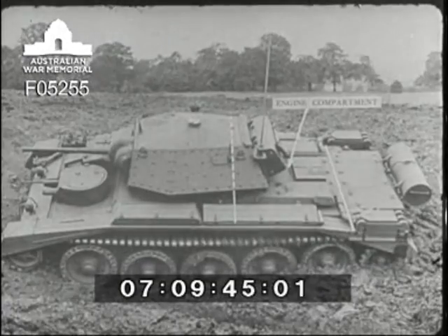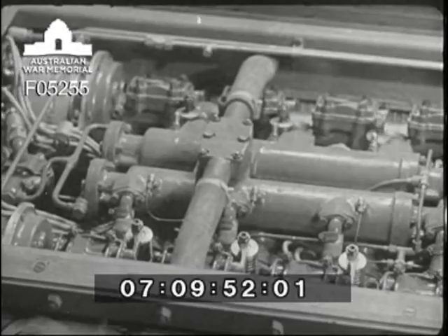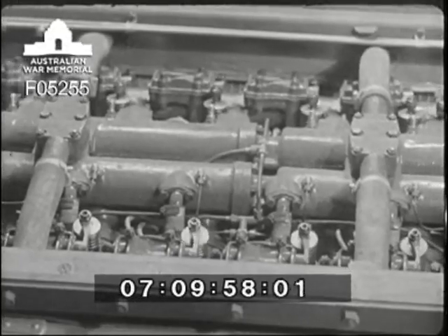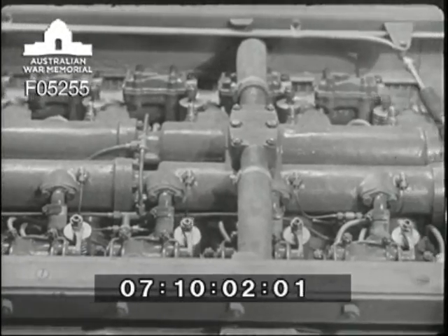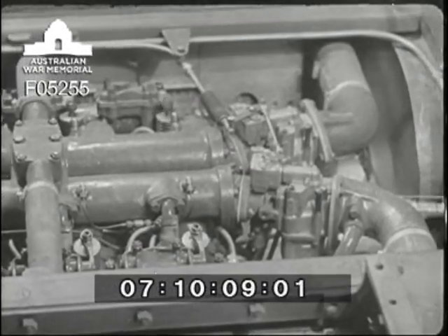Immediately behind the main turret is the engine compartment. The power unit has 12 cylinders in two inclined banks of six. It is water-cooled, develops 340 horsepower at 1,550 revolutions per minute, and imparts a governed speed of 27.5 miles per hour to the tank. It has a high power-to-weight ratio, which is responsible for the extremely good acceleration and general performance of the Crusader.